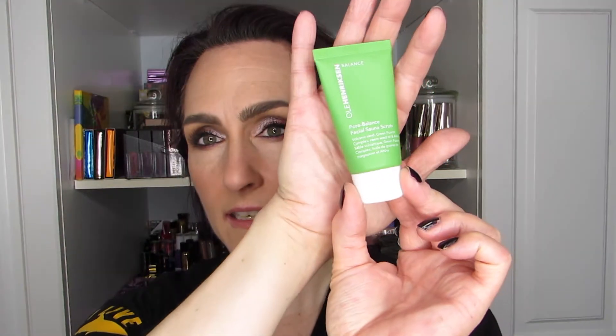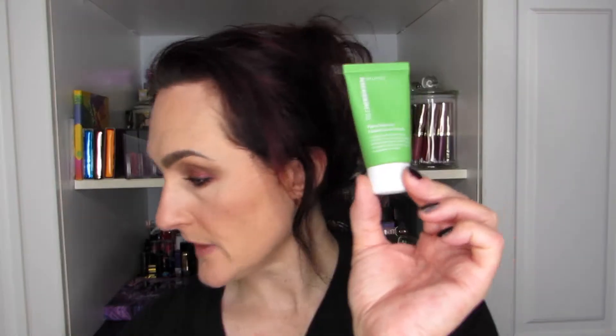Also in the Green Balance line, this one is called the Pore Balance Facial Sauna Scrub. It's made with Volcanic Sand, Green Fusion Complex, Neem Seed Oil, and AHAs. This one is 28 grams or 1 ounce. The bigger Face the Truth Gel Cleanser tube is 60ml, and the smaller cleansers were 30ml. I got these all as part of sets.